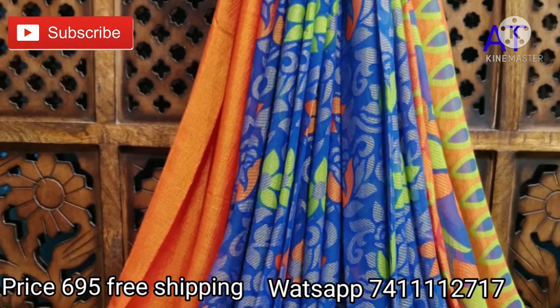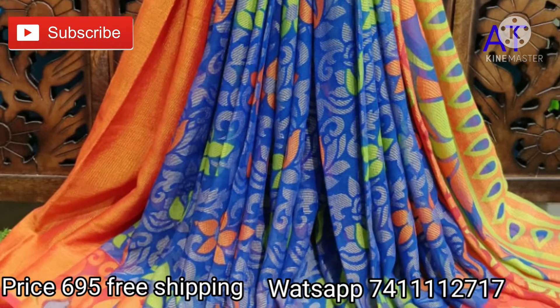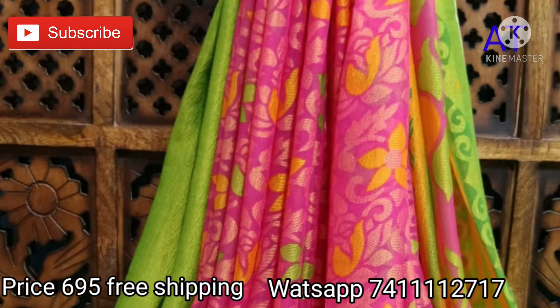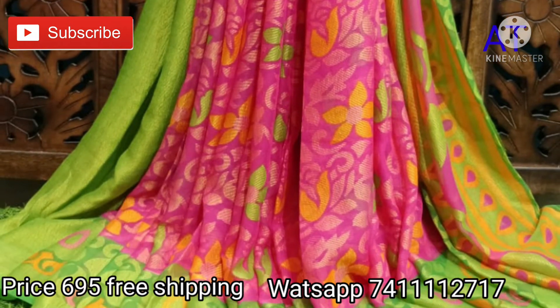Along with that exclusive pallu, a beautiful border and blouse piece follow. The next pretty sari is pink with green color combinations, with a beautiful floral print, matching blouse piece, and exclusive pallu.